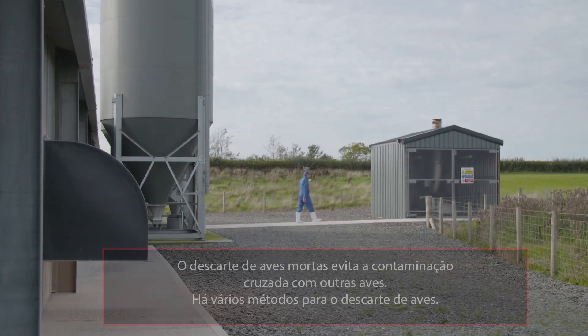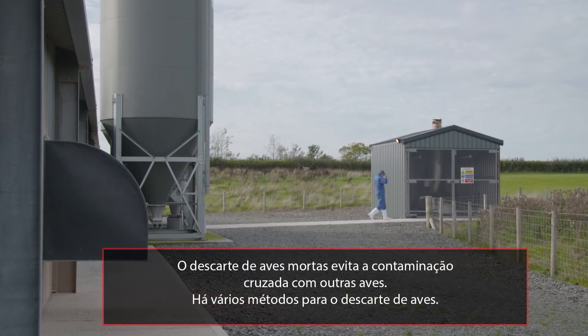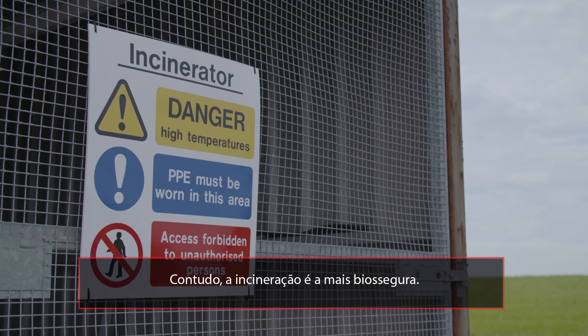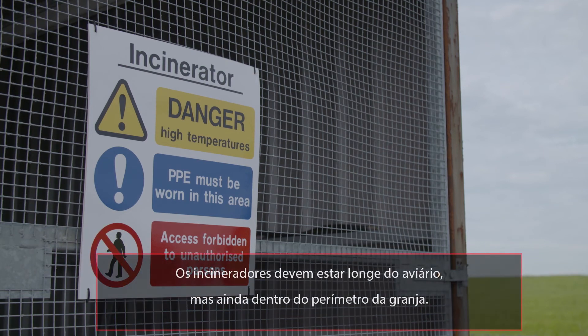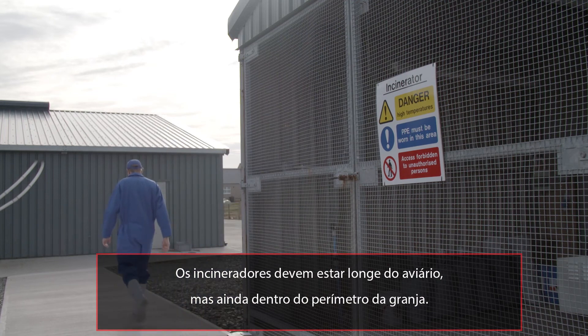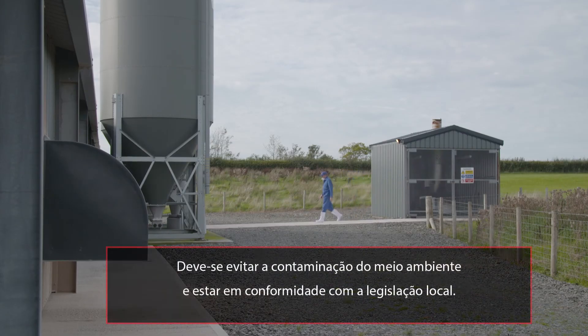Dead bird disposal prevents cross-contamination with other poultry. There are various methods of bird disposal; however, incineration is the most biosecure. The incinerator should be located away from the house but still within the perimeter of the farm. It must avoid contamination of the environment and be in accordance with local legislation.